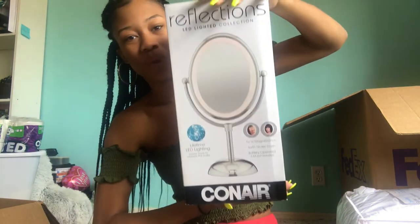I got a vanity mirror from Target as well. It's a light-up mirror — one side is regular one-time magnification and the other side is seven-times magnification. I'm really excited to use this because I can't bring my big mirror with lights from home since it's built into my wall.